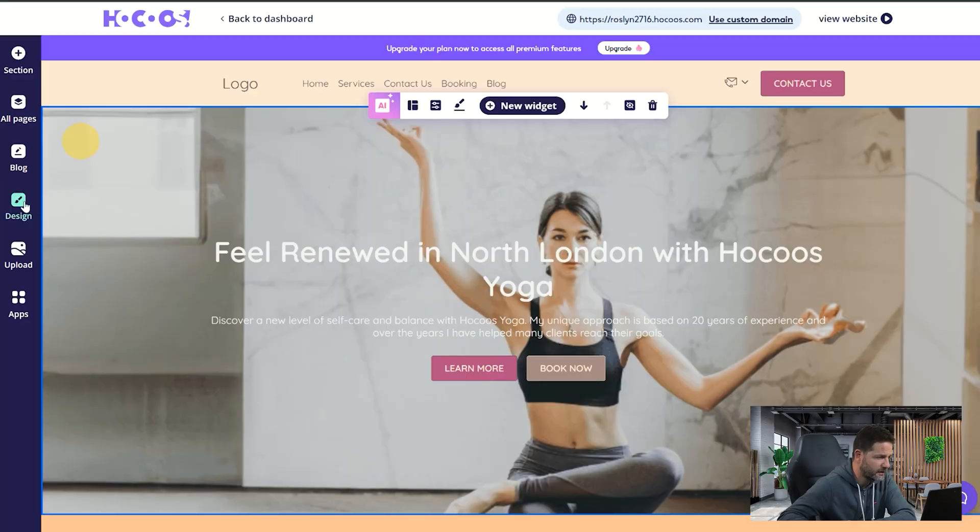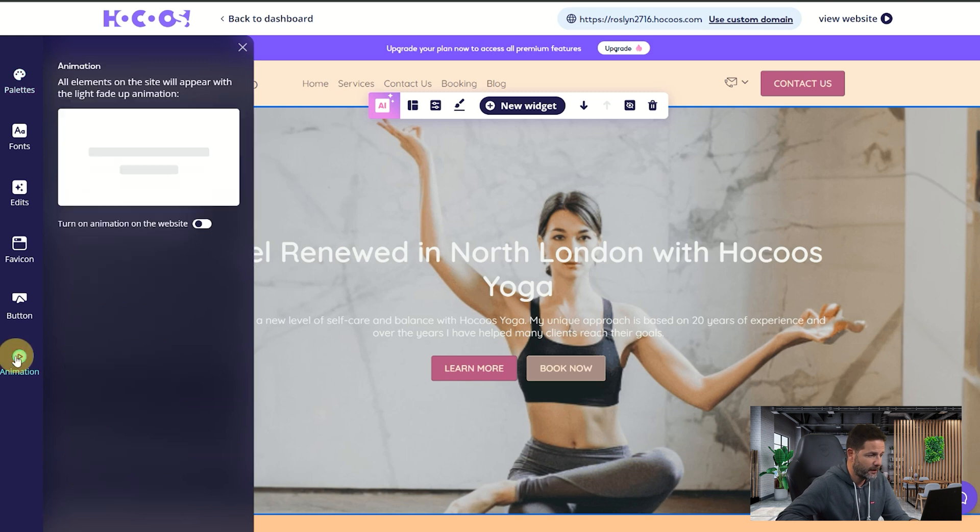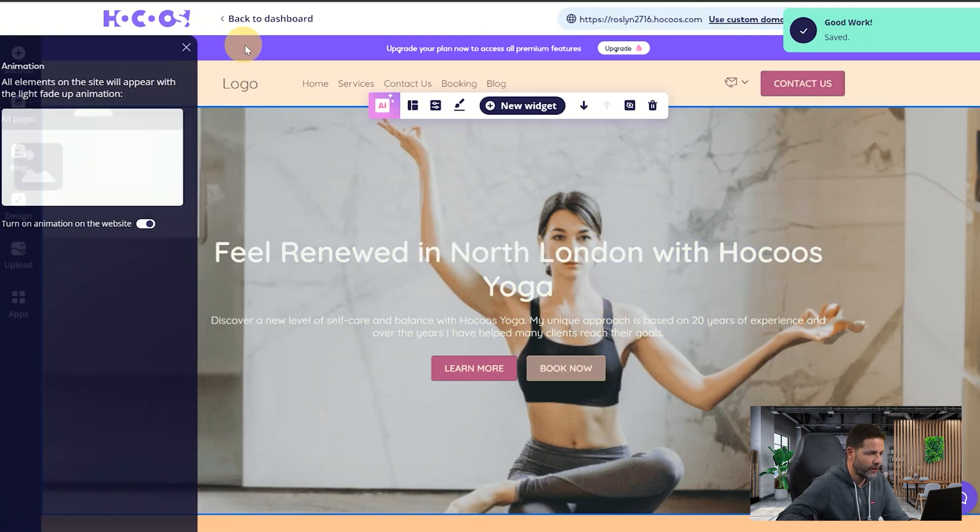It's very easy. The animations are available in the design menu — it's literally the easiest thing to set up in Hocus. You press on 'Animation' at the bottom, toggle that switch to the right, and you get a confirmation that animations have been created.